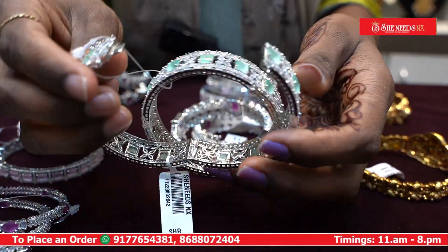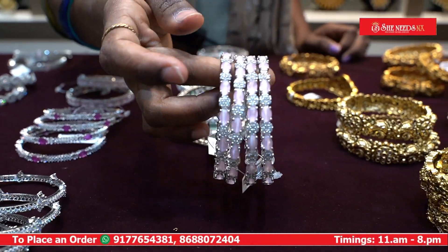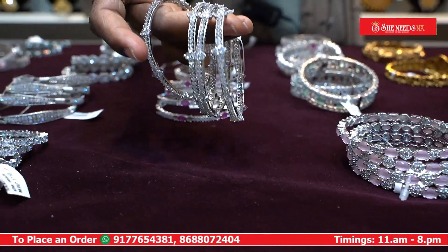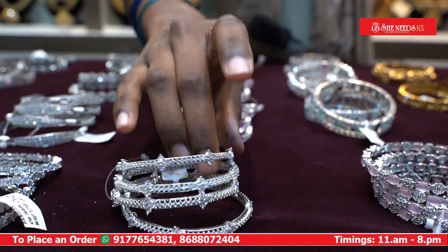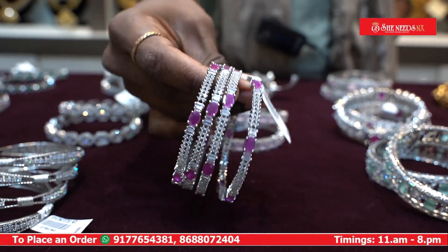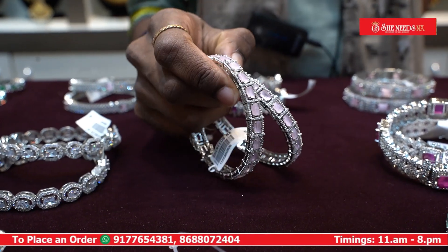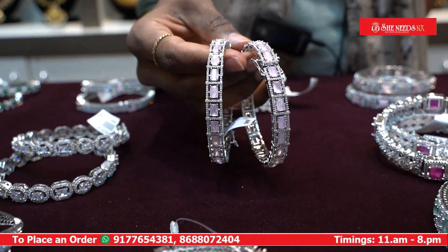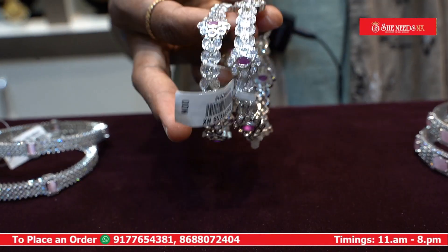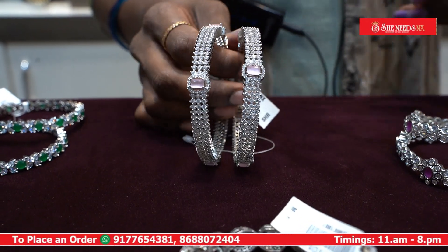We also have different types of silver bangles and different types of silver. We have different sizes, different designs, and a lot of models for the bangles. The prices are very reasonable, and we have different types of bangles with a lot of models and shapes.